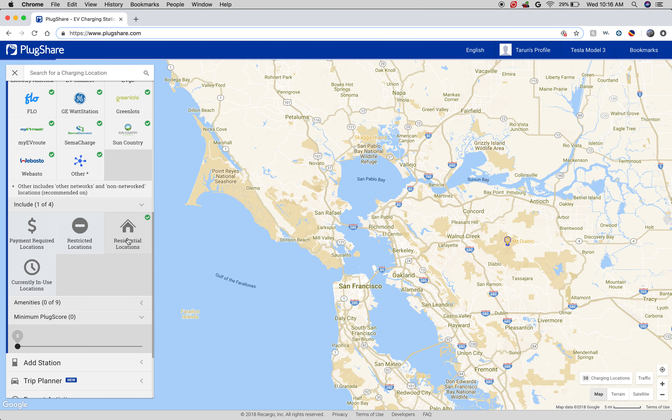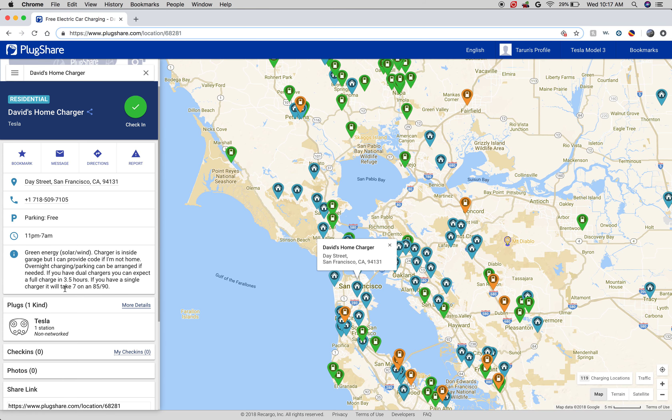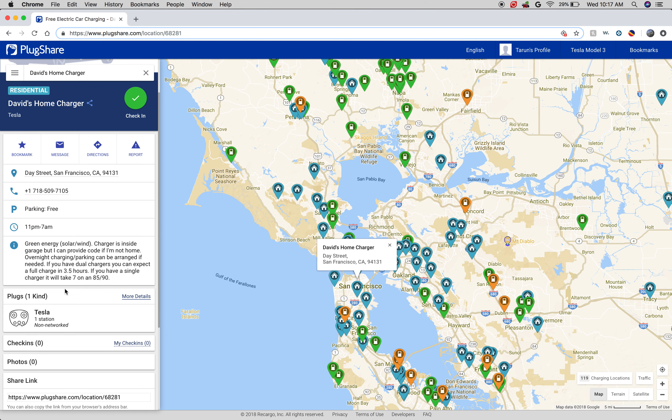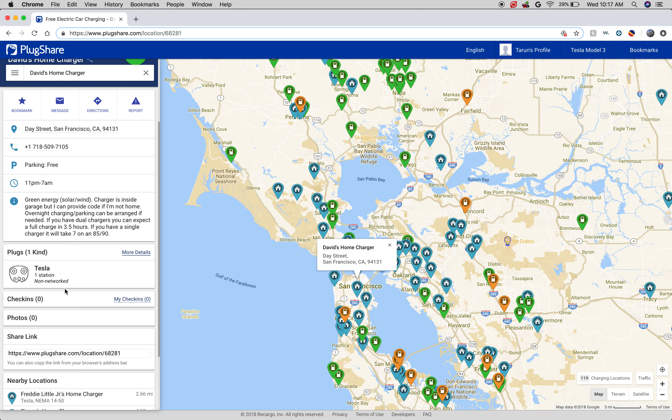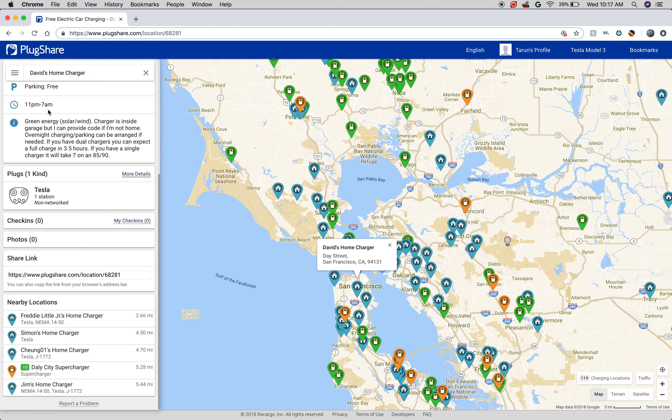Another thing you can do is say you only want to use residential locations. That's a network of people — say somebody like yourself who has a charger on the outside and wants to make it available for others to use. For example, this is David's home charger. He says the charger is inside the garage, but he's willing to give the code if he's not home. It's going to take about seven hours to charge, or three and a half depending on the size of your car. Parking is free, and he's willing to let you use it overnight.